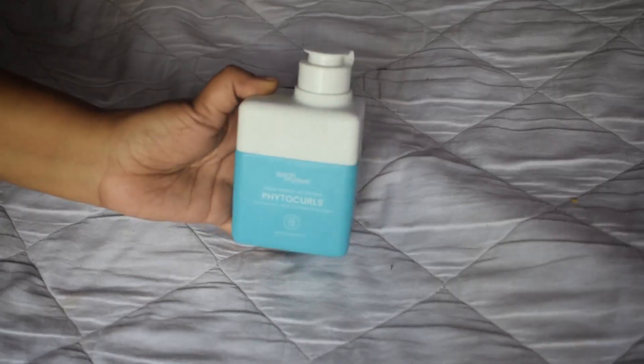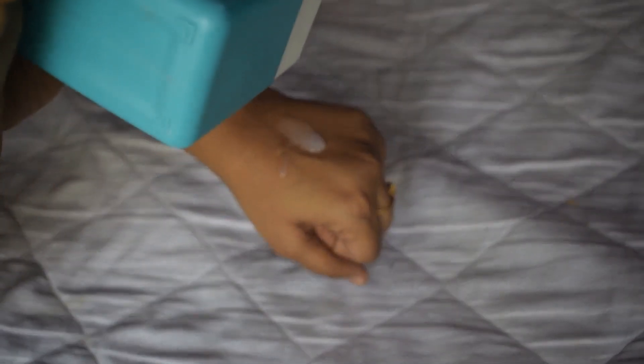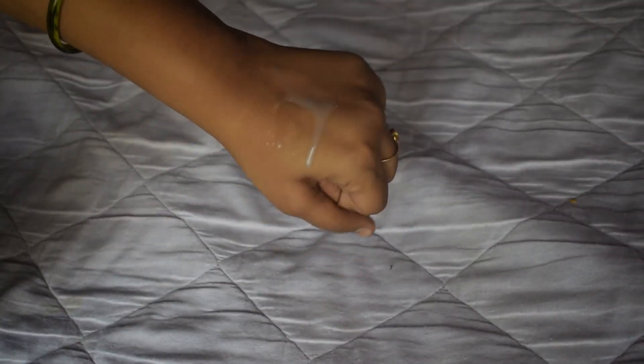First, we'll be talking about Earth Rhythm. The product is the Earth Rhythm Phyto Curls Shampoo. I lost the bottle but you can see on screen how the swatch and bottle look. It has a thin, white, milky consistency and lathers really well. The whole range, except for the serum, is silicone-free.